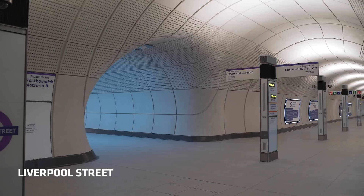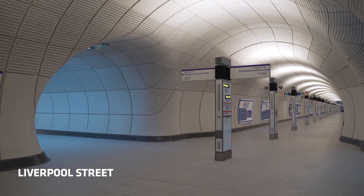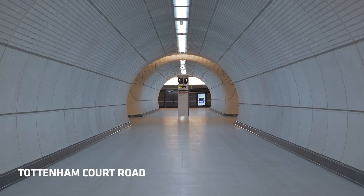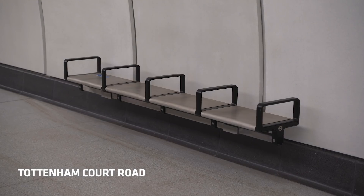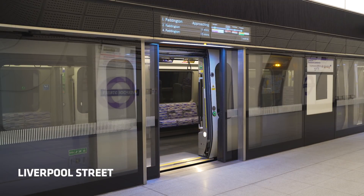We set ourselves and the architects designing the stations seven key principles to explore in the design. Identity: we needed a consistent identity throughout the line. Clarity: we wanted to create a clear passenger environment that people can understand from the beginning of their journey through to the end. Consistency: we needed a line-wide design with common materials, furniture, fixtures and fittings that people would get, understand and recognise in all of the stations.